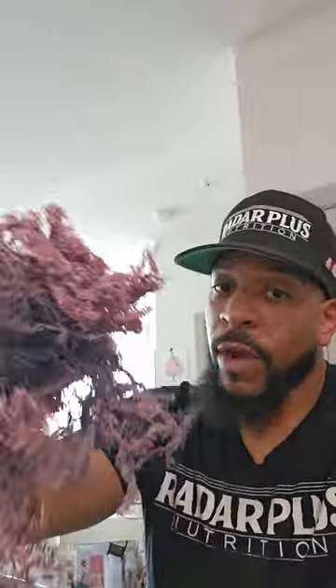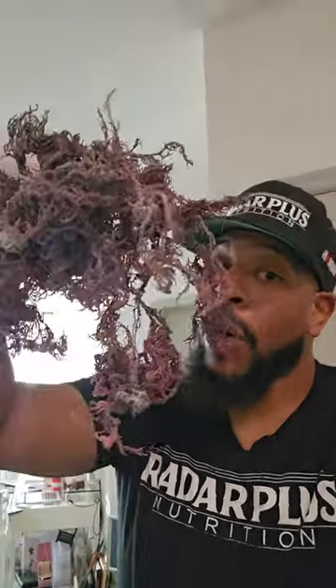You can see this sea moss is super, super fresh. Let me tell you about the process, because there are different ways that I sell the sea moss. Sometimes it is completely 100% dehydrated — hard and crispy. I always tell you guys it should be hard and crispy. This is not hard and crispy, and I'm explaining to you why.